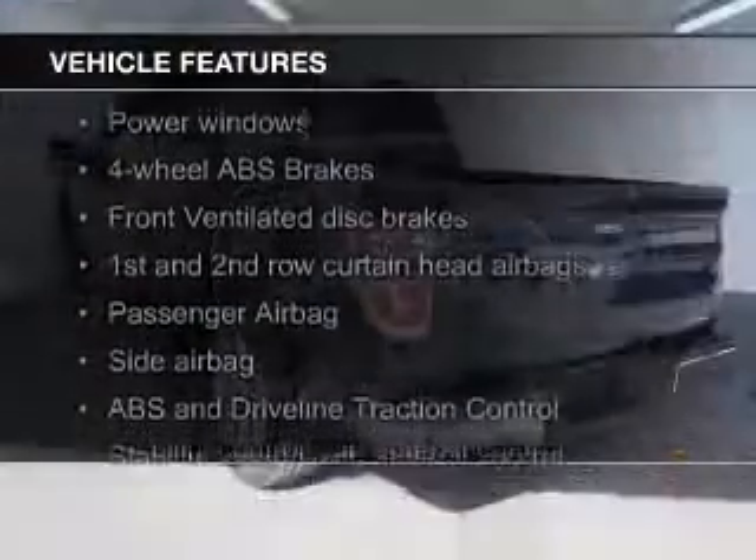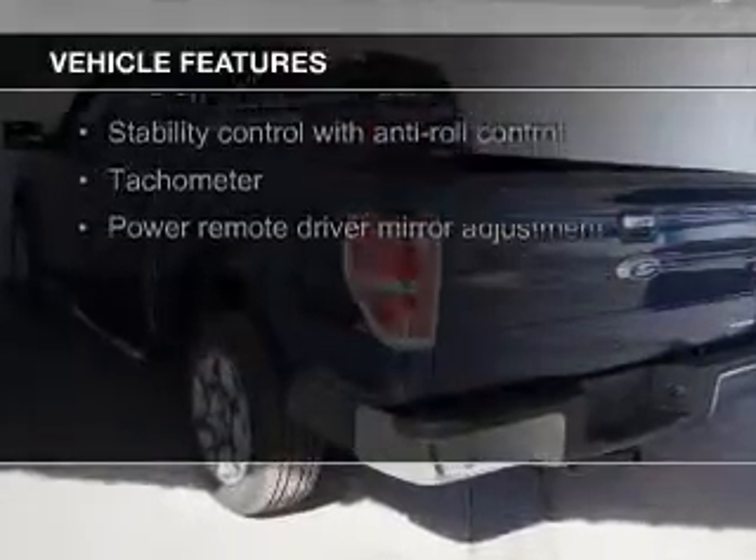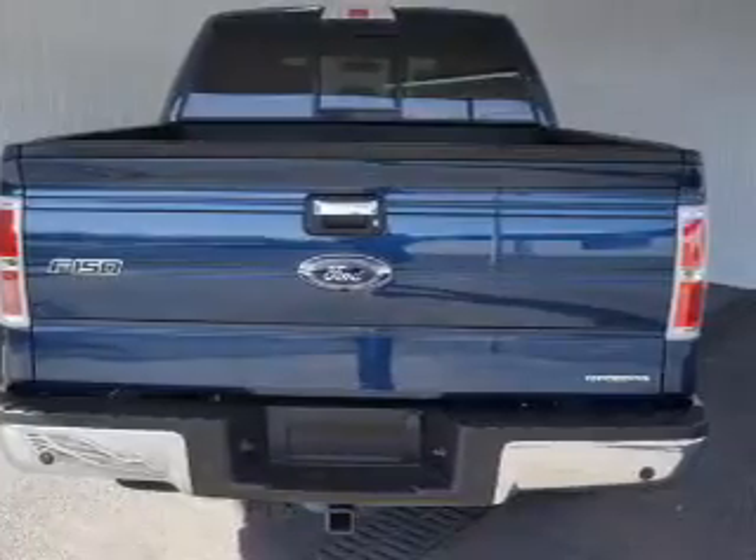The features include Ford Sync, steering wheel controls, an adjustable tilt steering wheel, an alarm system, power seats, cruise control, keyless entry, split rear seats, and a trip computer.